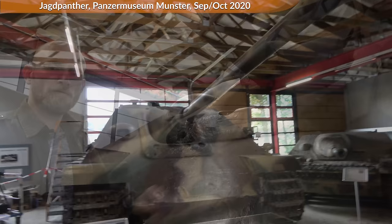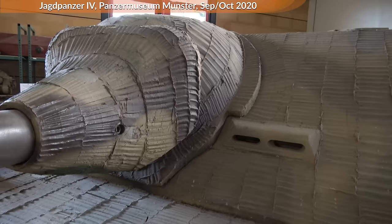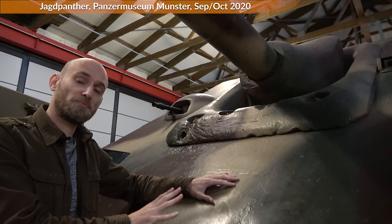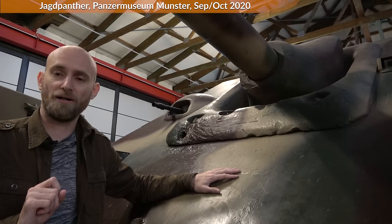Let us look at the armor next. Some of you might immediately recognize something — this is a rather smooth surface. This is in contrast to the Jagdpanzer 4 over there, which has Zimmerit applied, an anti-magnetic paste that prevents magnetic mines from sticking. Yet in September 1944 it was ordered to no longer apply Zimmerit. As such, our vehicle is likely older, but we have more indicators for this as well.